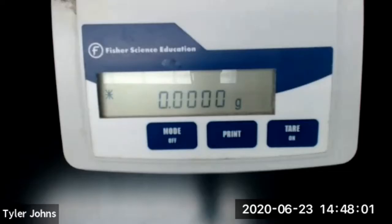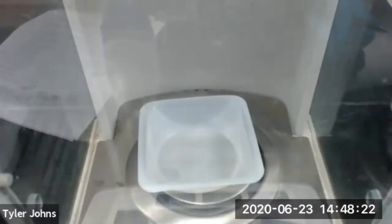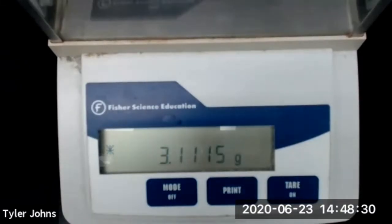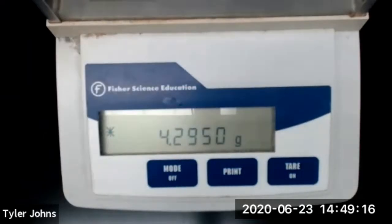We're going to determine the mass of our Tums antacid tablet. The mass of the weigh boat is 3.1115 grams. The mass of the weigh boat plus the Tums antacid tablet is 4.2950 grams.